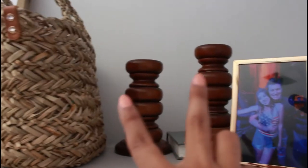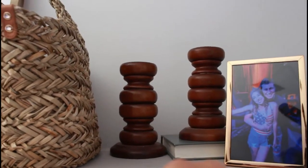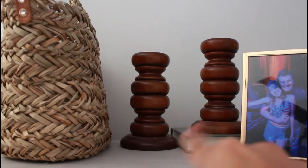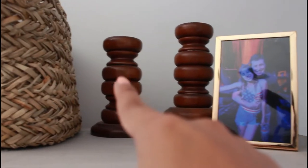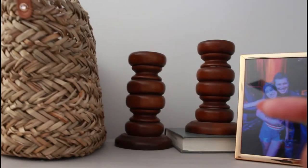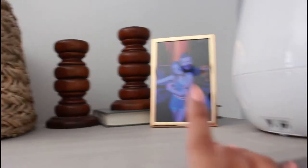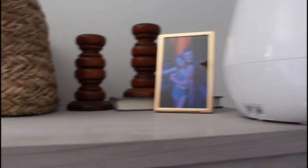These two little candlesticks my parents found at a yard sale, so I don't know where you can get these. But I know that Hearth and Hand at Target has ones that are identical and they are both on sale, so I will link those down below since they're similar. Another little gold frame because I love gold.